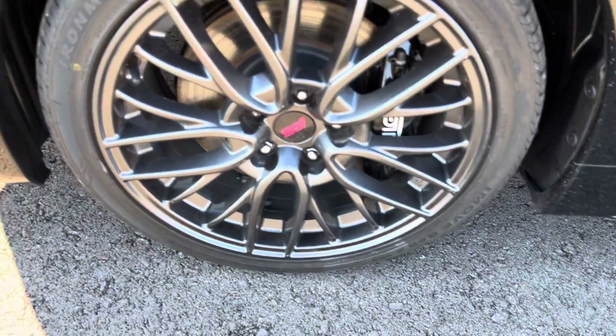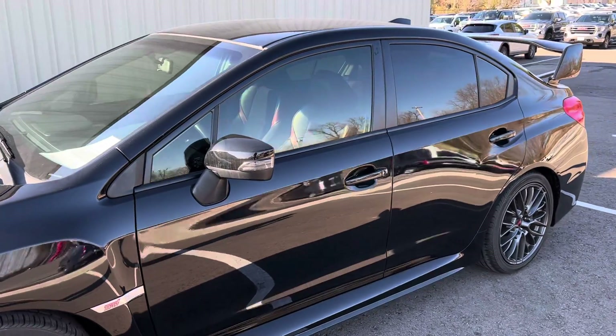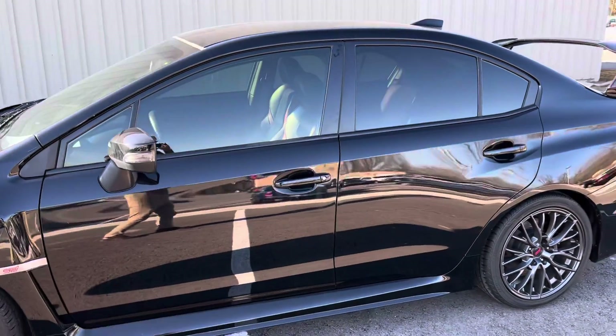Wheels look good on this one. Tires — you've got great tread all the way around there. Your body lines look good.